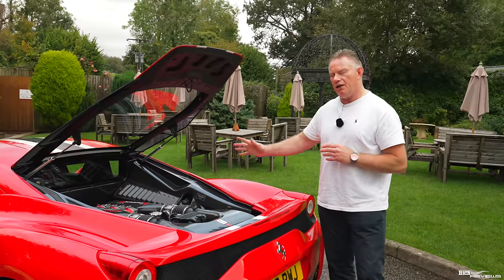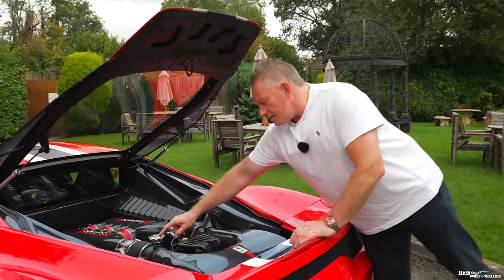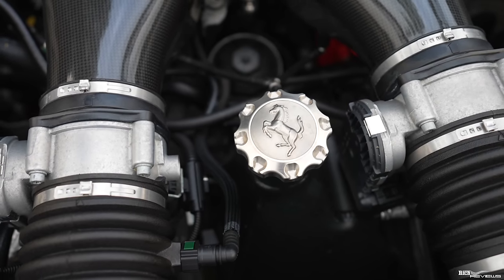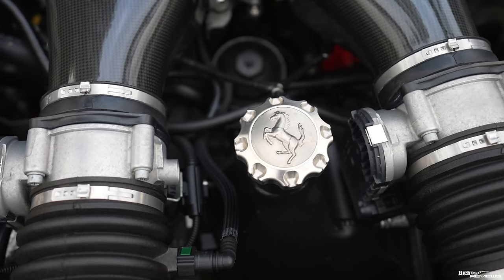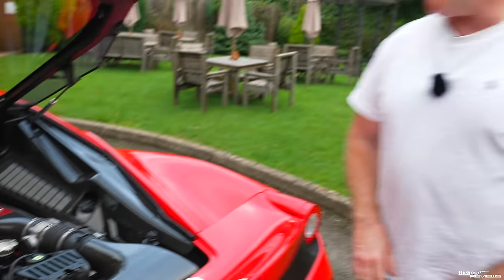After the Speciale, Ferrari moved to turbocharged and then hybrid powertrains. This car also has a titanium oil filler cap, which is very special — that is not standard and is quite an additional cost option.